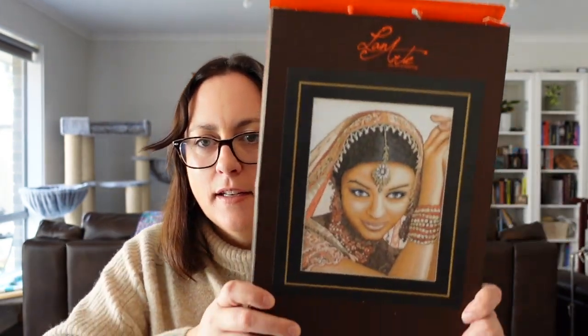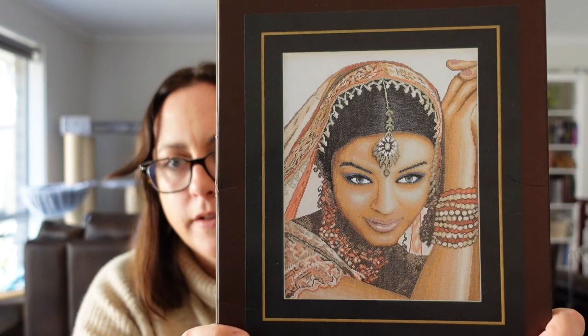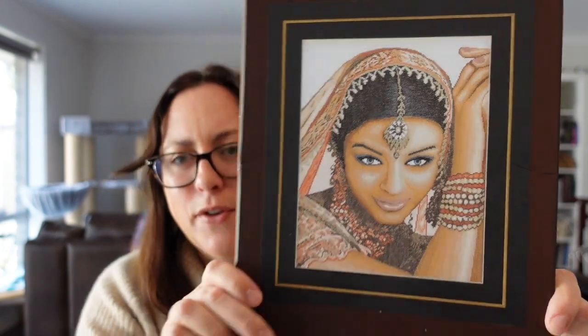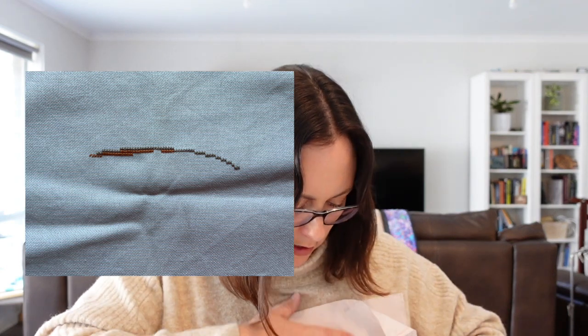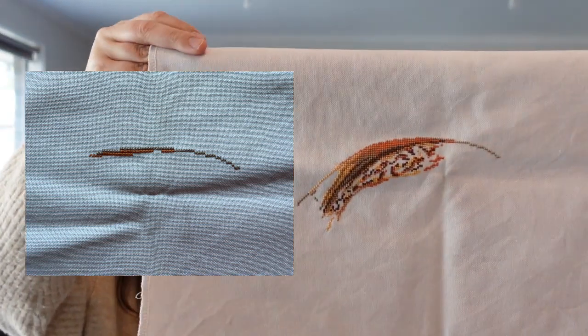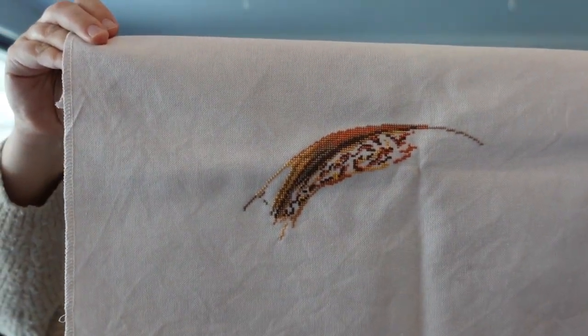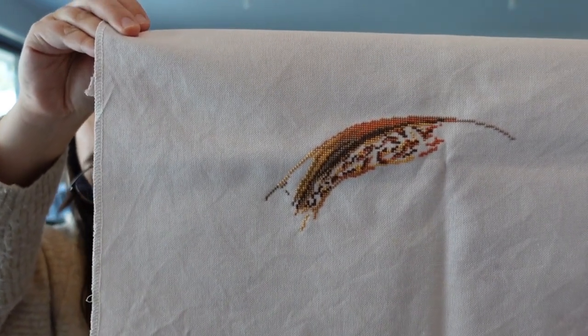Next is Indian Model, based on Aishwari Rai, from Lanarte. I have not done much on this one either. I'm stitching it on 32 count evenweave from Jay's X Stitch — it was just a retreat special, so not something you can just buy. Sadly, just two days and 1,031 stitches this year.